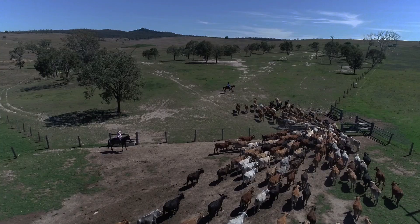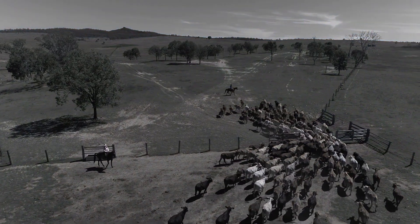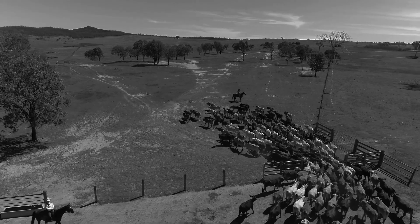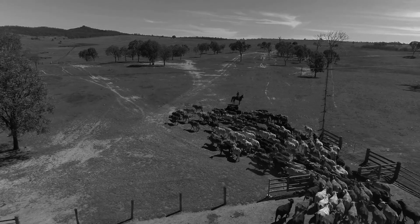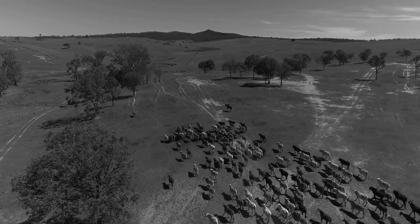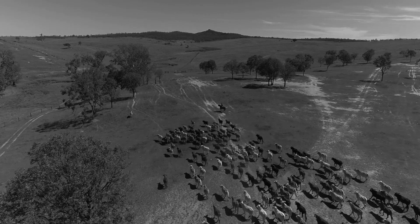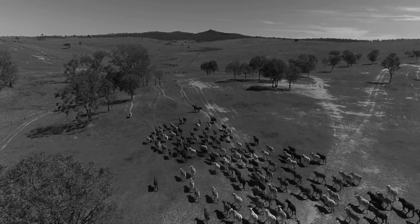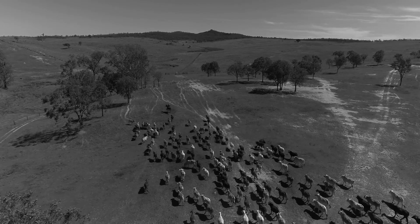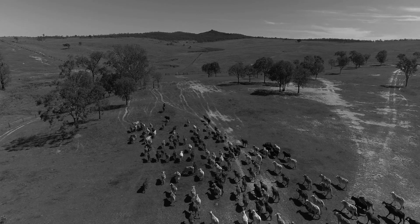We found it a useful exercise to go back and benchmark the first group of bulls we bought in today's values. That first group, bought in 1985, had an average days to calving EBV of minus 1.5, which at the time was reasonable. The group of bulls we put out this year averaged minus 15.8 — a significant difference over that period of time, and we think it's reflected in the way our cow herd performs.